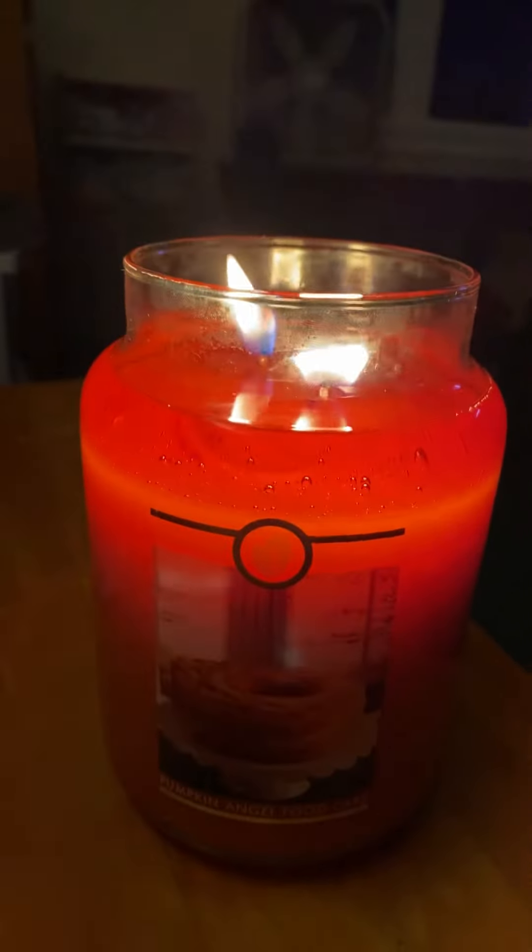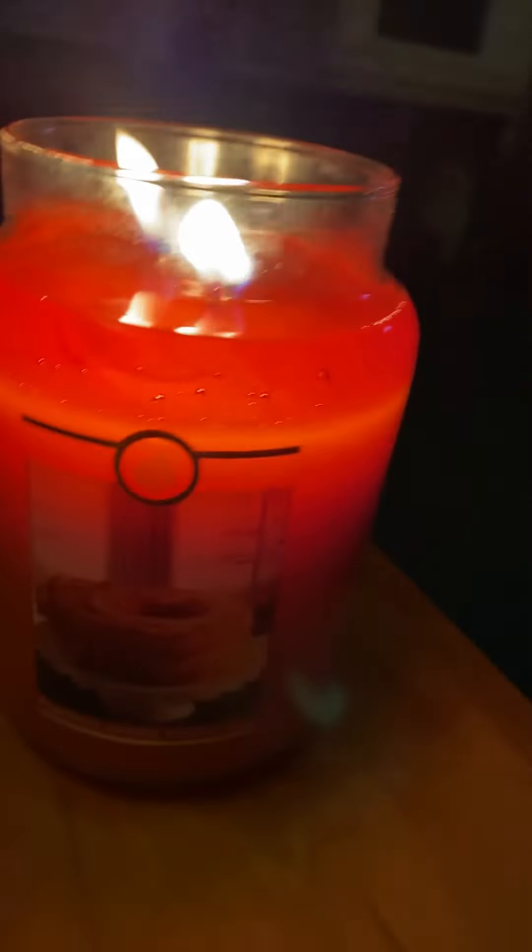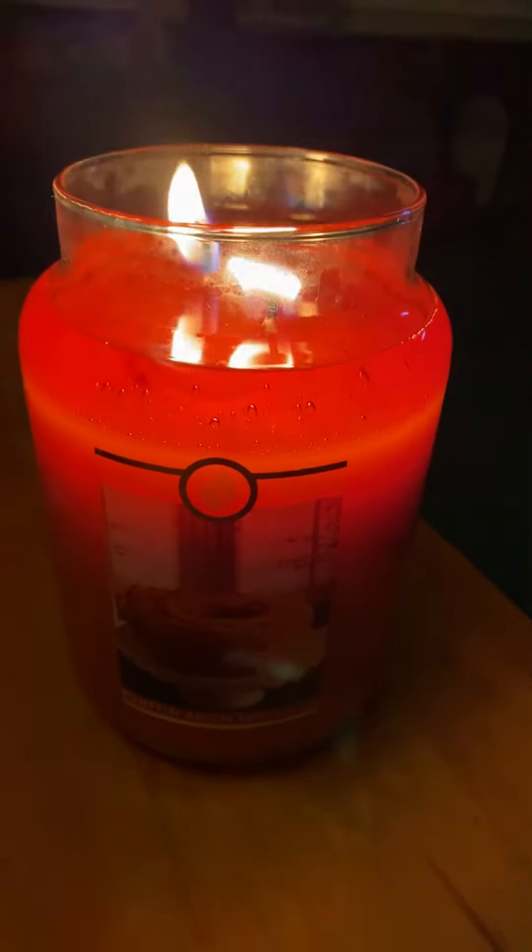The flame is about a medium high and I have no problem with it burning at all. It burns super nice.